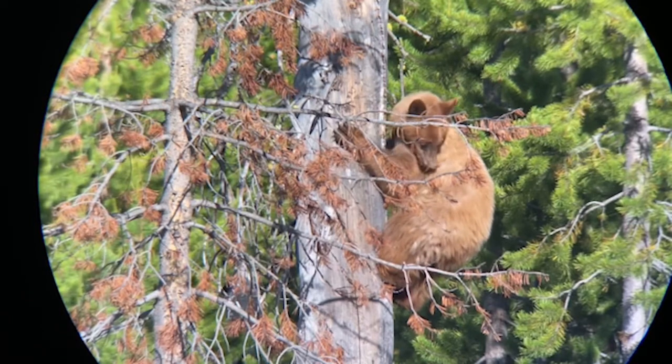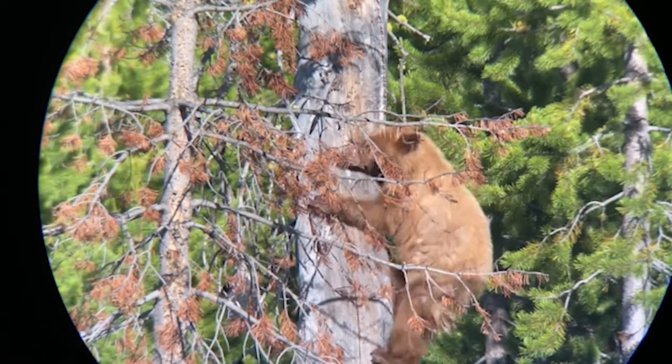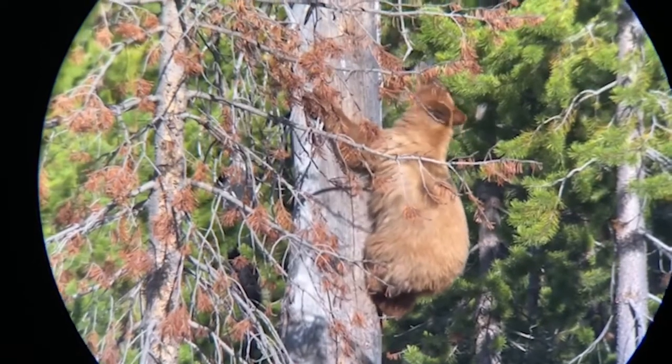Black bears also come in a larger variety of colors. They can be cinnamon or black like their name suggests, but they can also be blonde and even grayish in color.